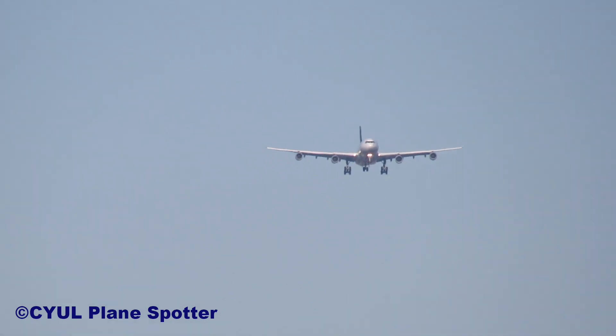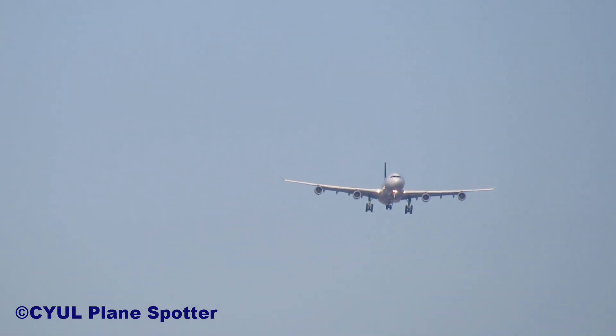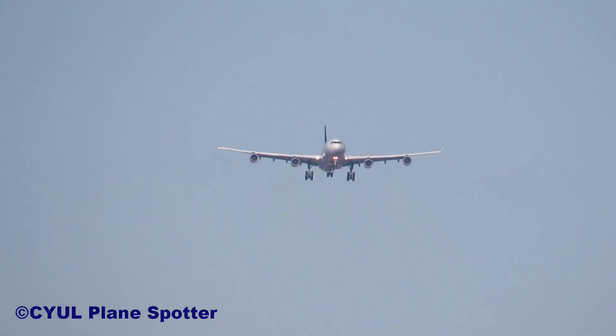Lufthansa 478 heavy, ILS runway 24 right. Lufthansa 478 heavy, Montreal Tower, good afternoon. Via Bravo 2, cleared to land runway 24 right. Lufthansa 478, localizer via Bravo 2, cleared to land runway 24 right.